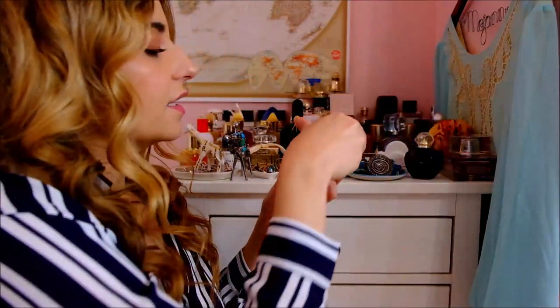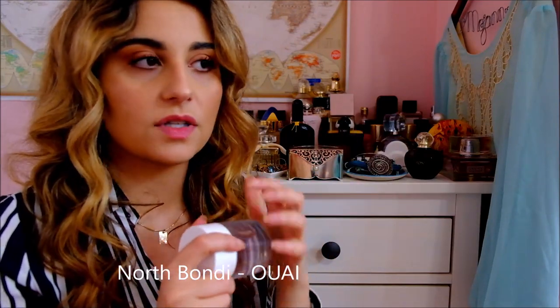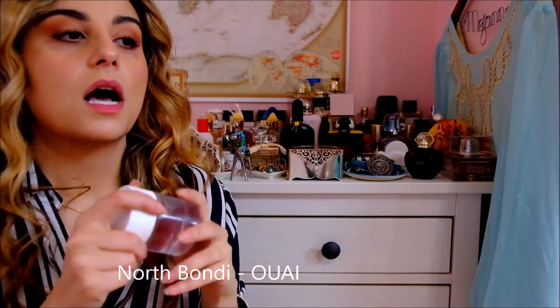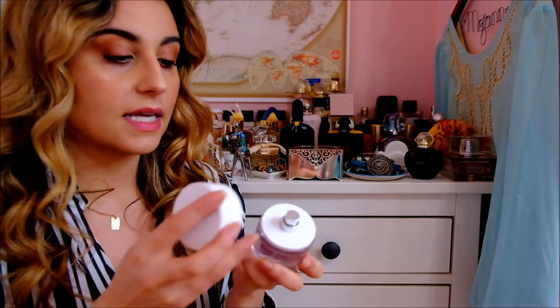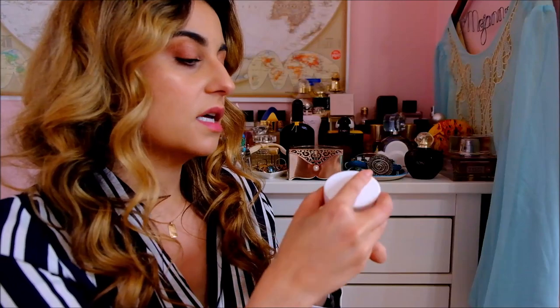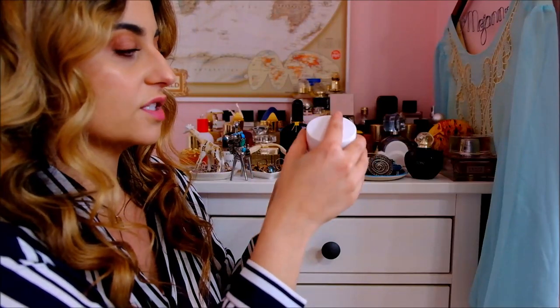Then I've got North Bondi by Ouai. Ouai is a hair care brand by Jen Atkin, who does a bunch of celebrities' hair and hairstyles. I love her hair products and loved the smell. She came out with two fragrances that smell like her hair products, and North Bondi was my favorite of the two. It's got a magnetic cap, which is quite nice.